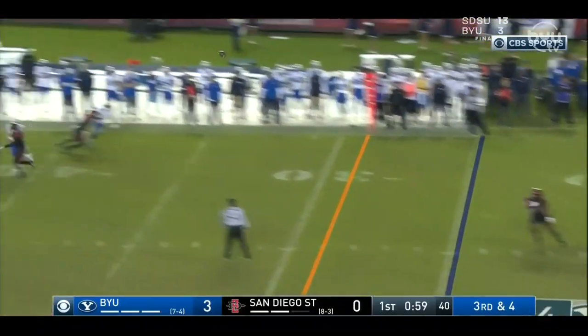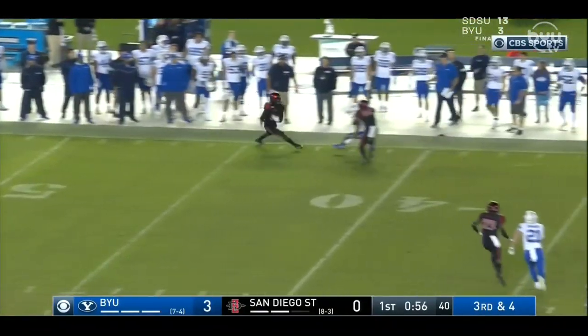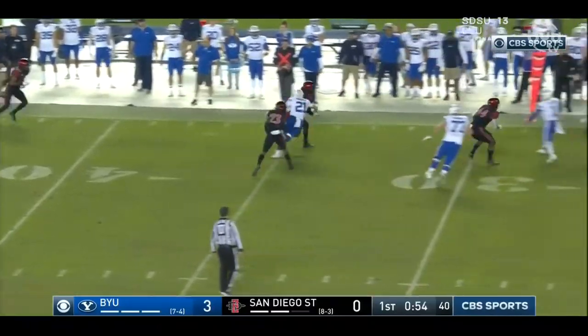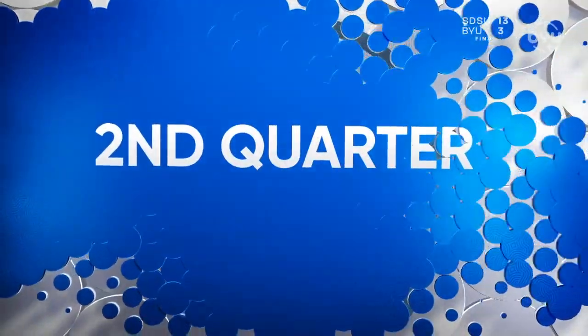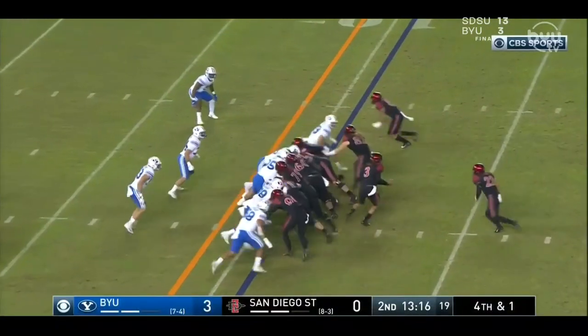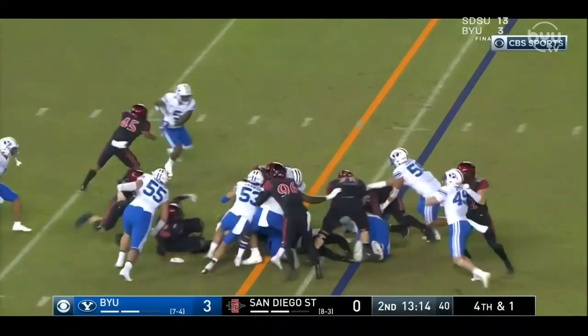Those are the only points of BYU's game — they're squeaking it in. Then there's Dwayne Johnson Jr. picking off Zach Wilson, returning it 20 yards. That one hurts. That's the 30-yard line right there. Throwing the ball late into coverage when you're on the other side of the 50-yard line — that hurts.